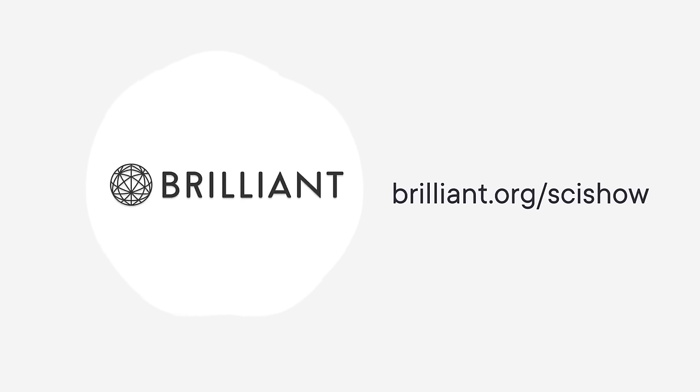This SciShow video is supported by Brilliant. As a SciShow viewer, you can keep building your STEM skills with 20% off an annual premium subscription at Brilliant.org slash SciShow.